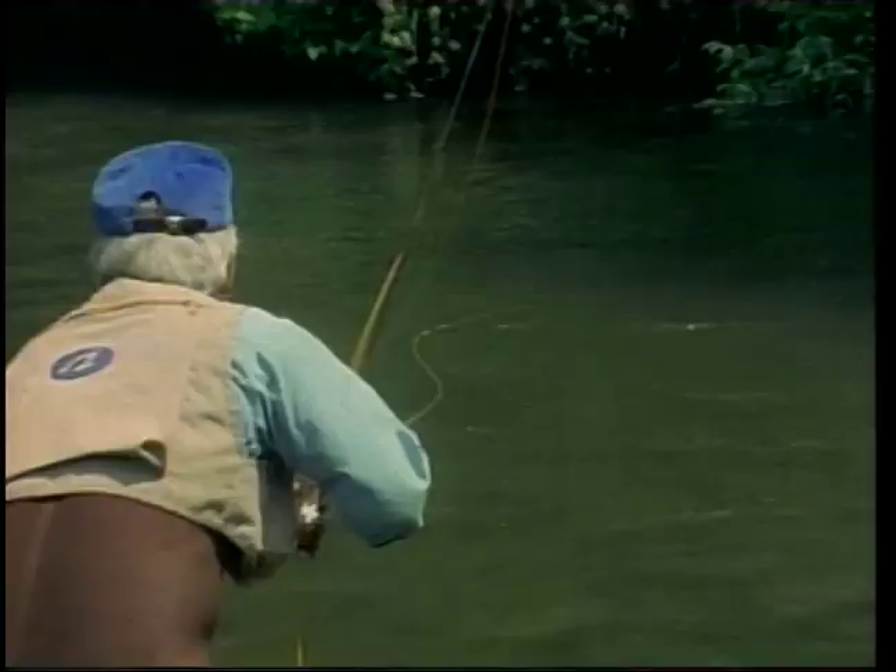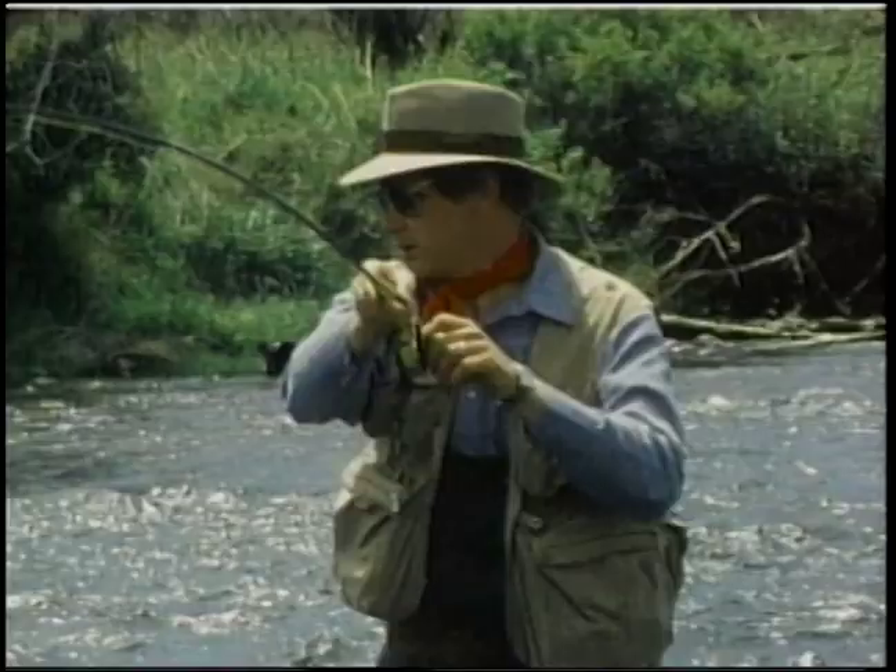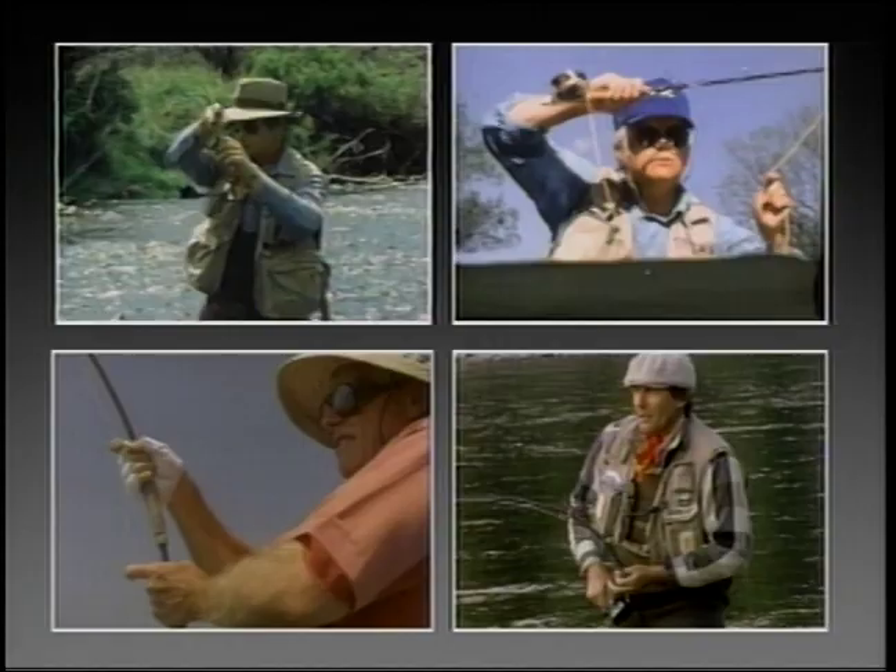There's nothing like the challenge of fly fishing. It's a sport you can enjoy your entire life. In this series, you'll learn from some of the world's most knowledgeable anglers as they go after fly fishing excitement.